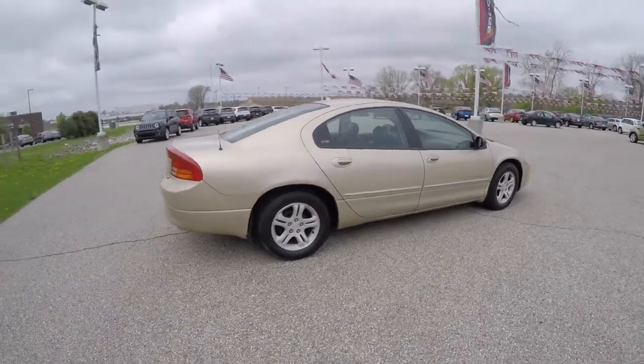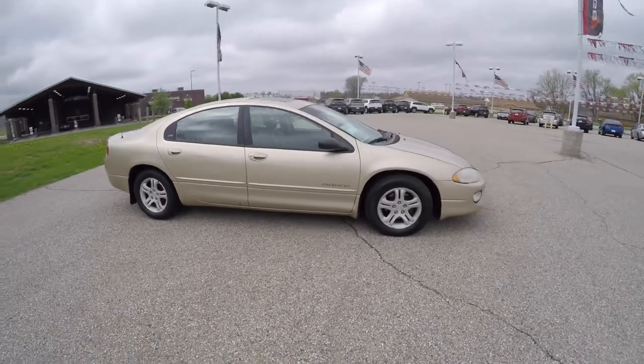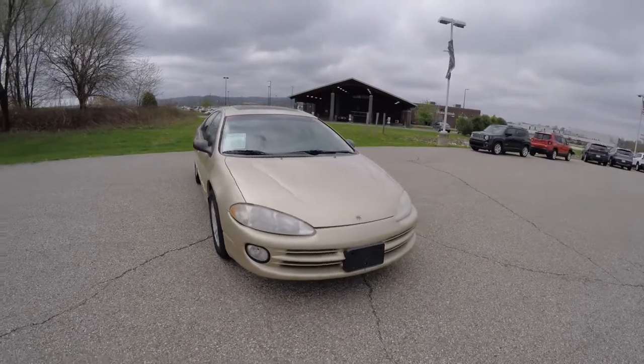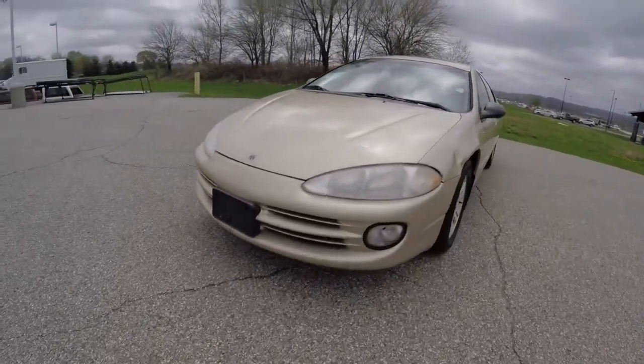This concludes our quick walk around look at this 2000 Dodge Intrepid ES. If you have any questions or would like to see this vehicle, please contact our showroom. One of our friendly sales staff will be more than happy to answer any questions you may have. And as always, thanks for watching.